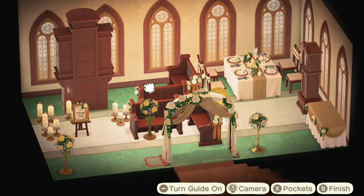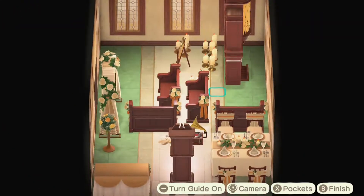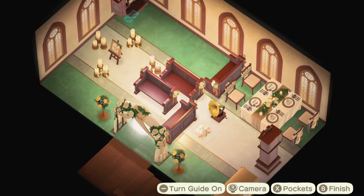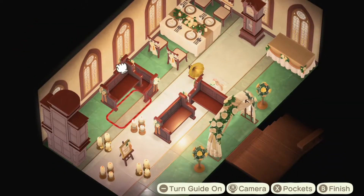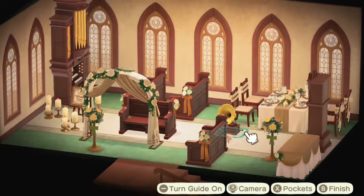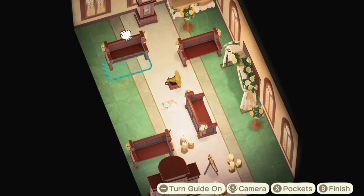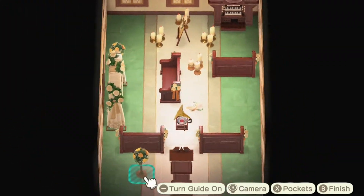I really wanted to squeeze everything into one room, but I wanted it to be walkable — if possible, that you could actually try to sit on the benches and walk through without it feeling way too crowded. I also wanted enough room in the front for a nice grand area for the couple to stand in. So I wound up scrapping the reception idea, and I have two rows of benches. Later on I'll add some guests to watch the wedding.